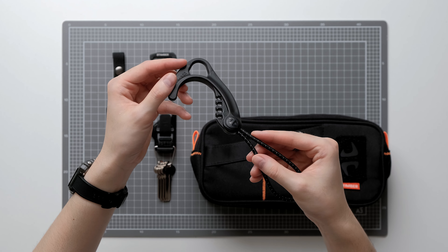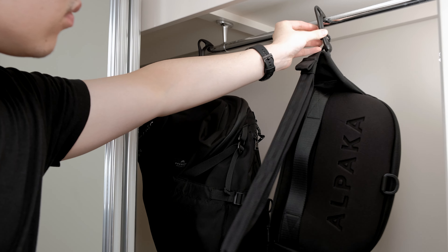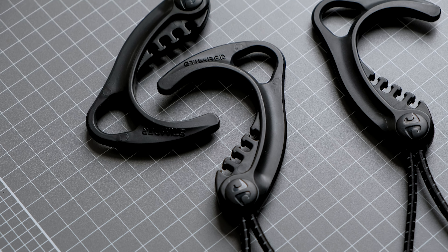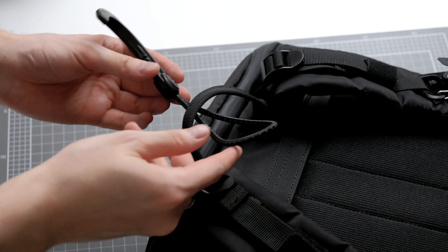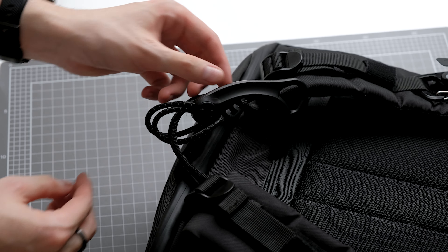The next item is very interesting — it's called the Gear Hook. It's a lightweight hook that can hang your gear like a bag or a sling. I'm currently using it to hang my bags in the wardrobe. I think this hook would be very useful when camping and you need to hang clothes or lights. It's a very cool piece of gear and it doesn't take up much space, especially if you loop it on your bag.